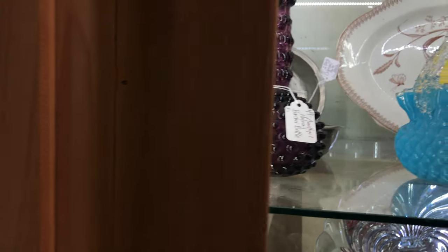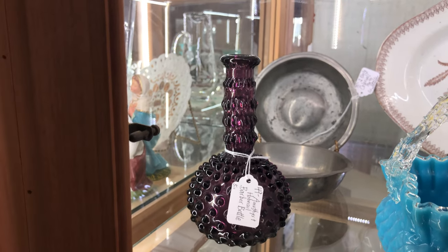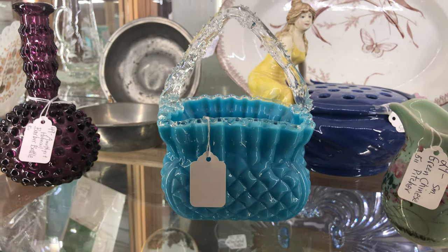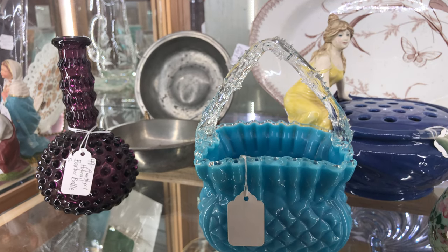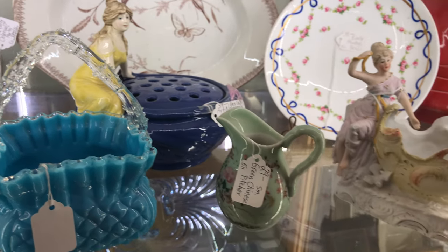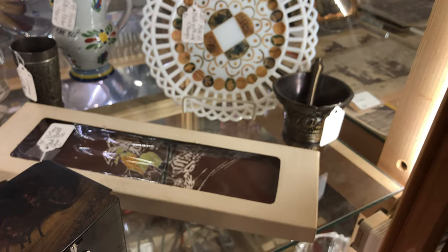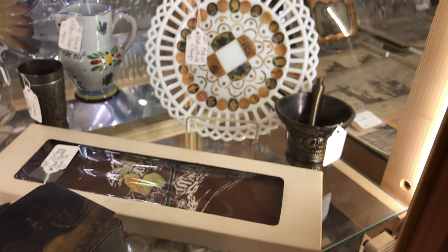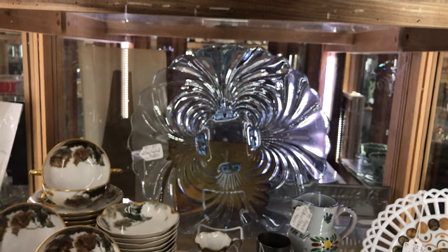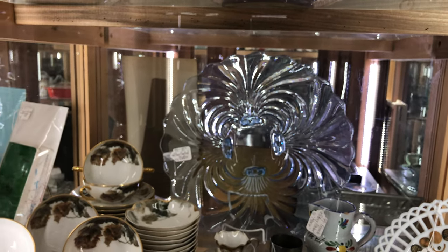Moving along, we have an amethyst hobnail barber bottle — how do you like that? And it's sitting next to a glass basket. It's rectangular with a billowed pillow diamond design and a clear handle, very nice. Down here is another milk plate that's been decorated, lace edge also. And back there is a beautiful piece — I think that pattern is cascade, and it's very nice at $99. It's a 15-inch platter with four feet.